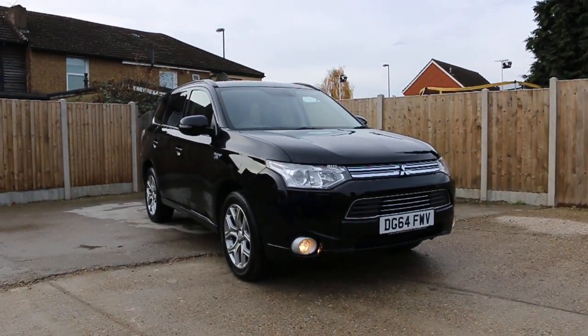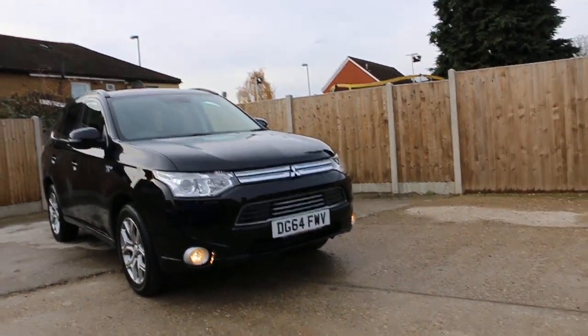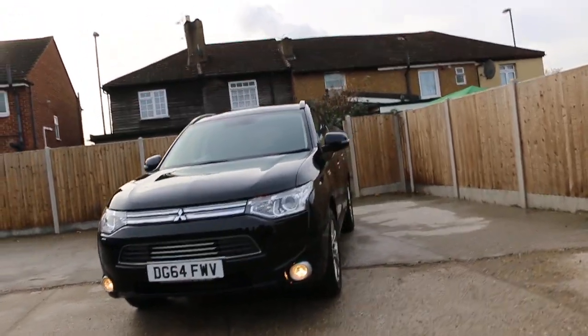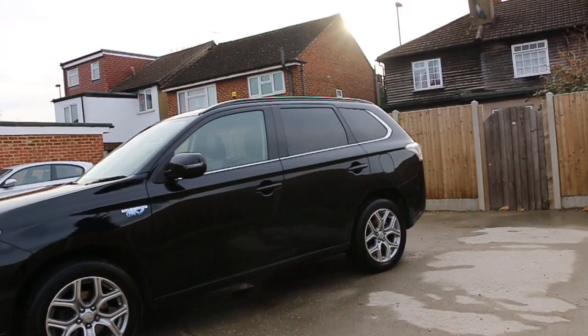Now it's available at McCarty Cars. Mitsubishi Outlander, 64-plate 2014 metallic plug. The car has front headlight washers, front fog lights, 18-inch alloy wheels, and privacy rear glass.